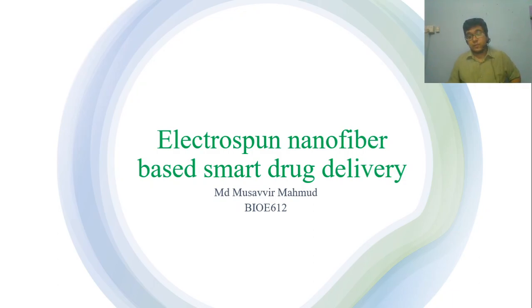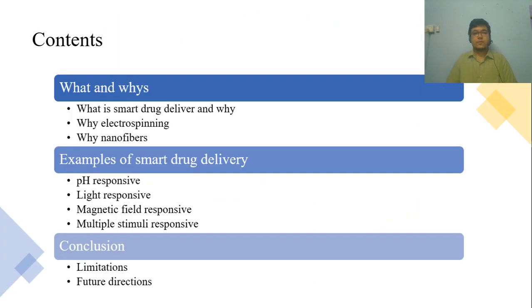Hello everyone, I am Musabbir. Today I will talk about electrospun nanofiber based smart drug delivery. This is a brief outline of what I am going to talk about for the next five minutes.